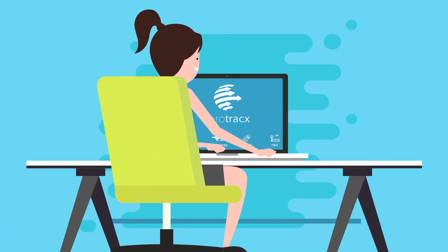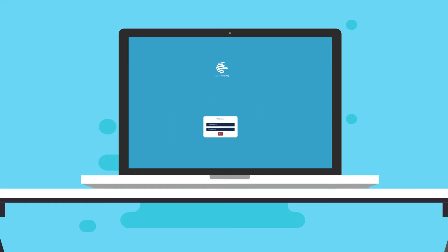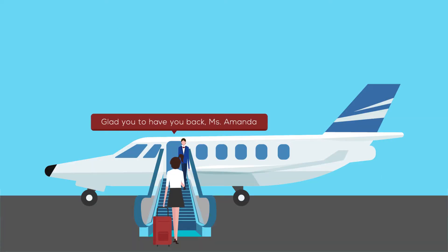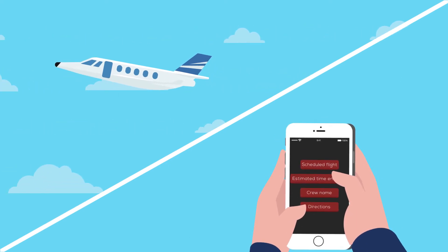Your returning customers will be delighted to be identified on their next visits from the time they look up travel options, booking, boarding and even post departure. Your customers are continuously updated on the available details of their journey.